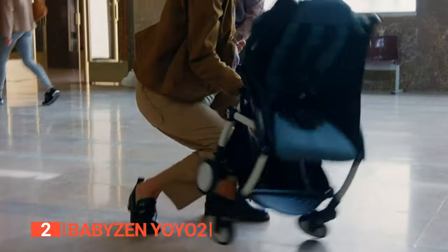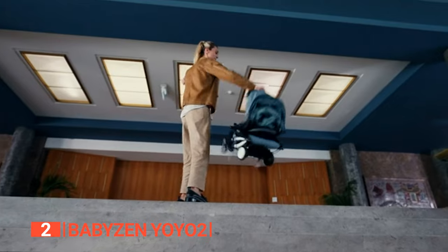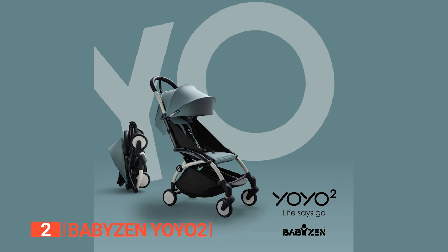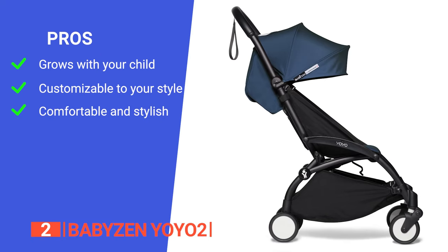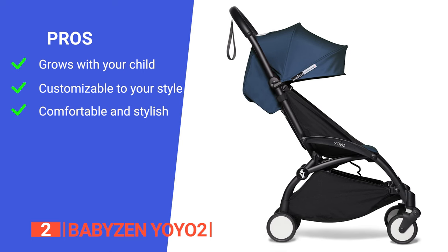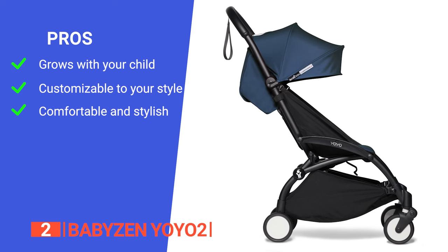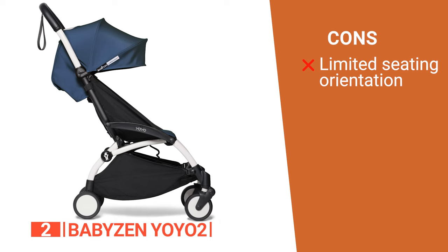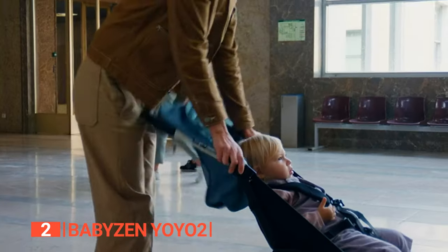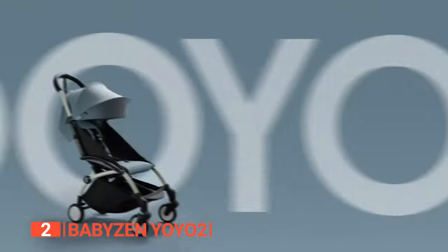It folds and unfolds with just one hand and is so compact that it fits effortlessly into the overhead bin of an airplane — traveling with kids has never been this stress-free. Its pros are: it features a plush seat cushion, reclining backrest, and secure five-point harness; it comes in nine trendy colors and a world of accessories; and it features a color pack with a matching canopy. However, there is no parent-facing option for younger children. The Baby Zen Yo-Yo 2 is perfect for modern on-the-go parents who seek an ultra-convenient, customizable, and stylish stroller.